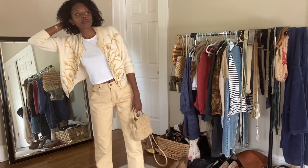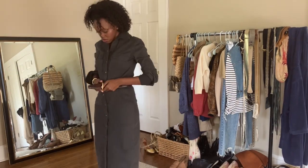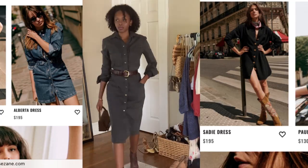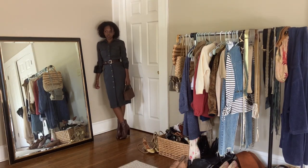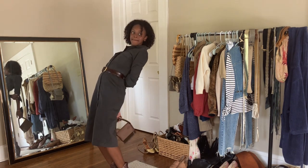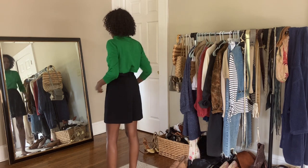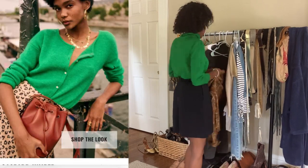You cannot make a video on thrifting Saison-like items without including something with buttons all the way down the front. I have this thrifted button-front dress with a thrifted belt, thrifted BCBGirl boots, and a thrifted bag. I've worn this on my channel before — it's what I wore to fashion week a few years ago. The material is so fall, and those buttons are so Saison.